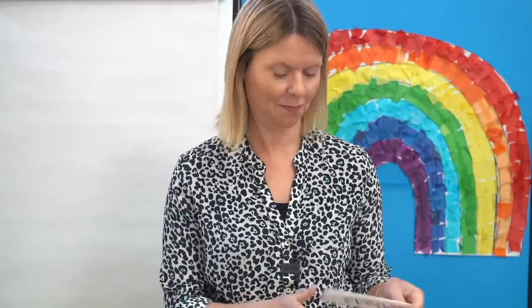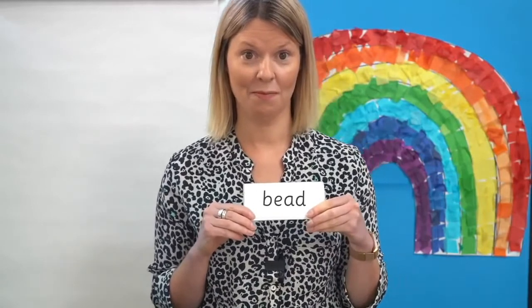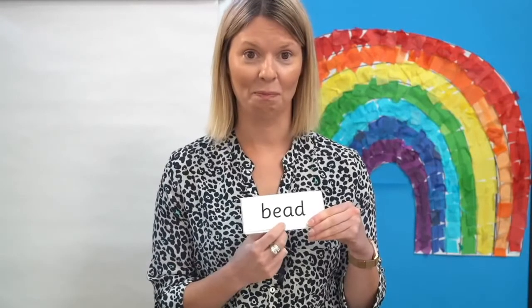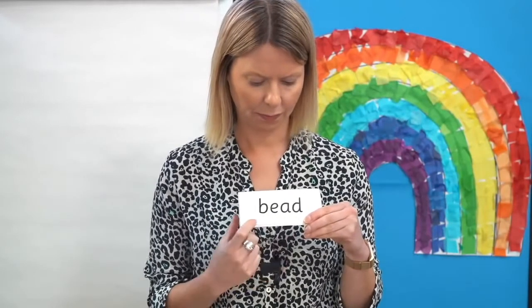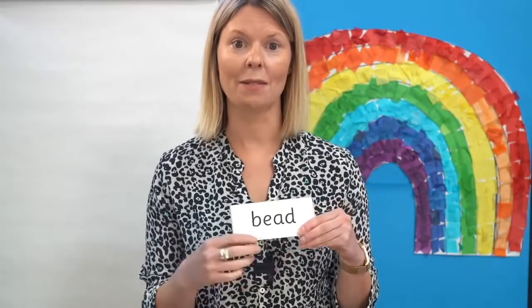Let's read some words. I want you to spot the graphemes that make the sound E. Can you see E? That's right, it's in the middle here. Well done. Read each sound as I point and blend to read the word: B-E-A-D — bead. You might have a bead on a necklace, or have a whole necklace made of beads.